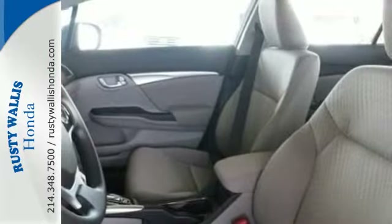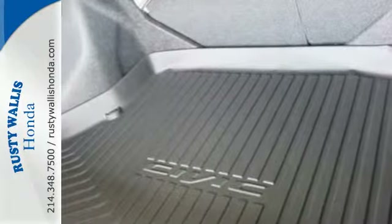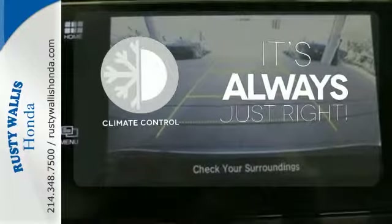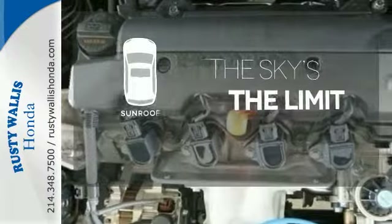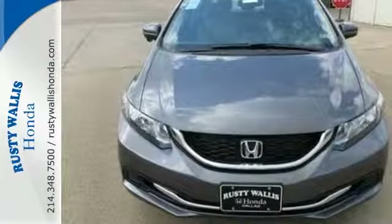Plus it has all the tech you need, like a rear view camera, Bluetooth hands free link, and intelligent multi-information display with LCD screen. Set it and forget it with the climate control. Get your daily vitamin D by opening up the sunroof. Enhance your driving experience with this Civic. Drive yours home today.